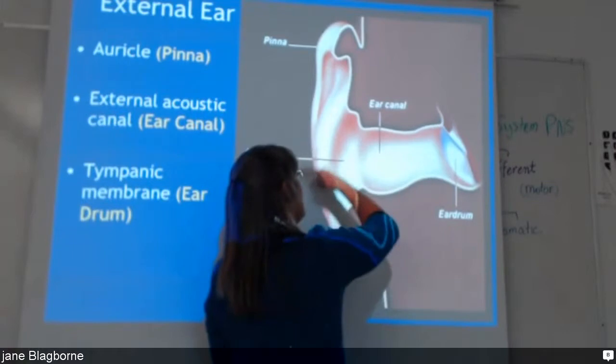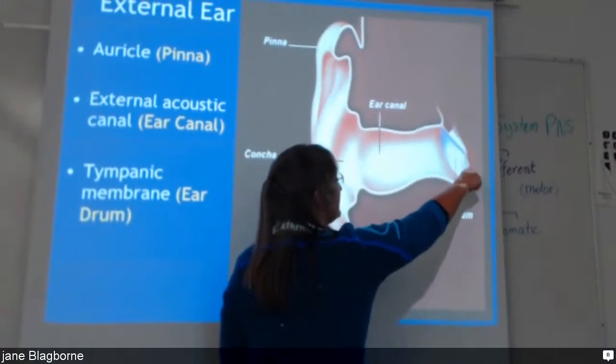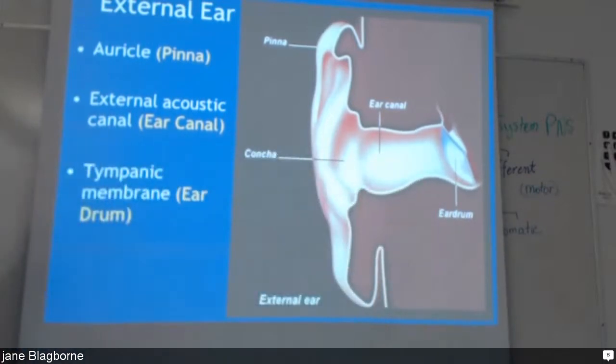If you were to look with an otoscope and this person has fluid in the inner ear, you can actually see the fluid line. It tells you a lot about little kids' ears when they come into emergency with an earache.